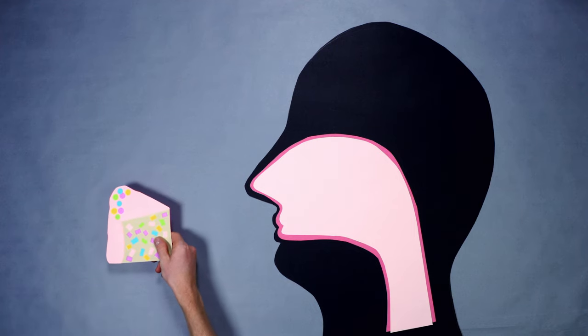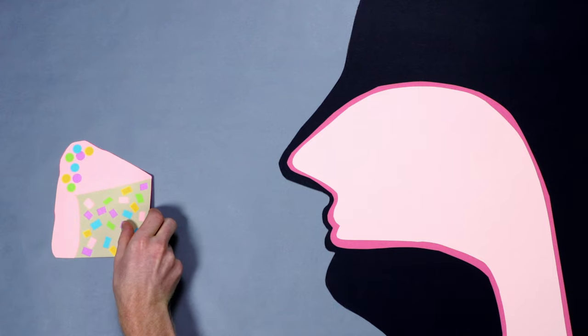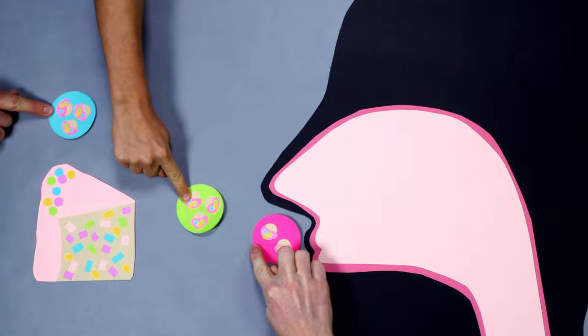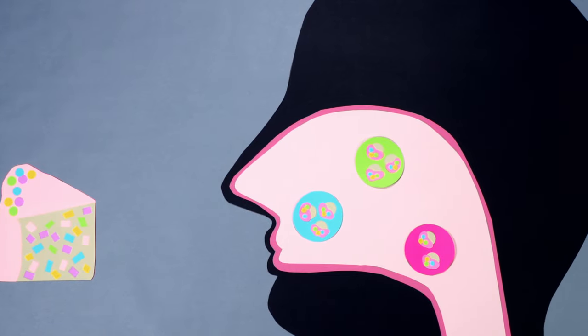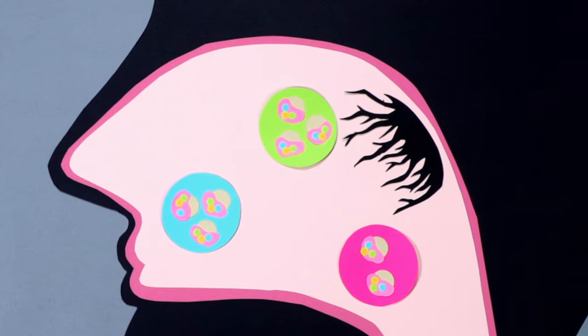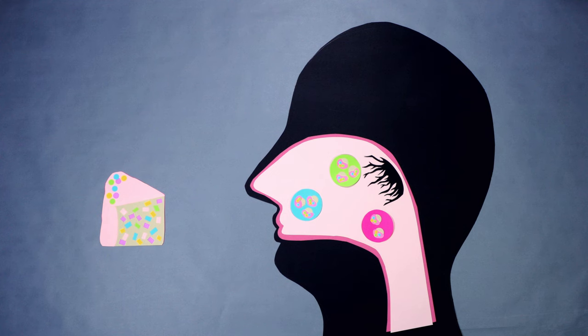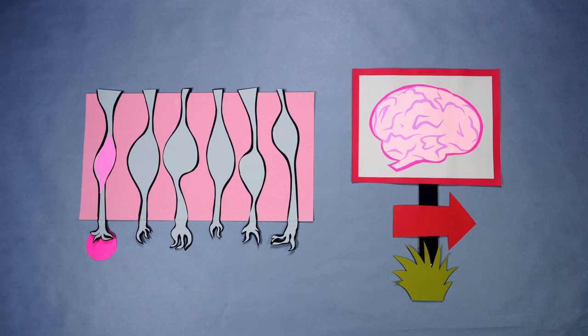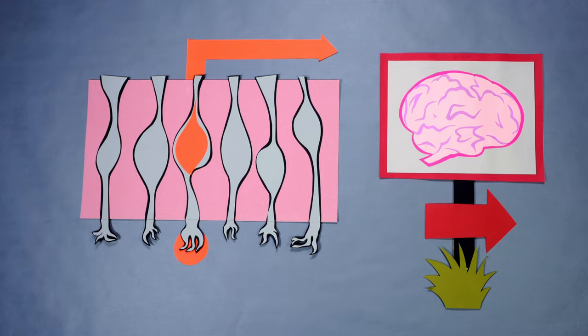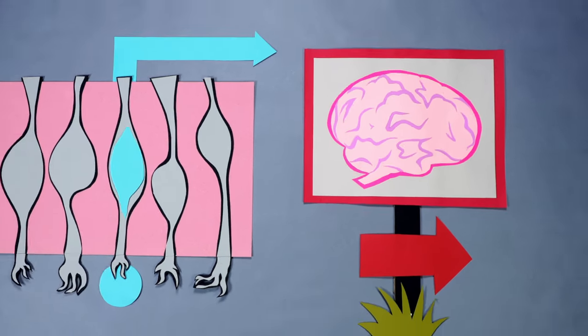Time for smell. Smell is kind of like tasting with our nose. Instead of deliberately shoving material into our nose like we do with our mouth, super light molecules from our food float through the air into our nose. Inside our nose, there are a bunch of teeny tiny proteins, and each protein has receptor areas.